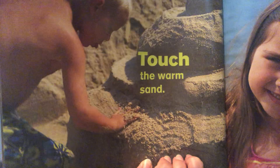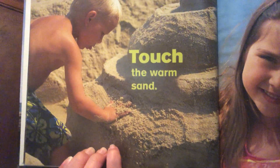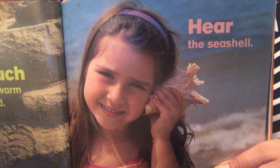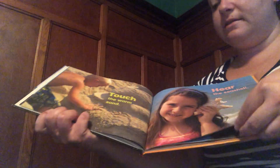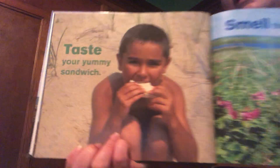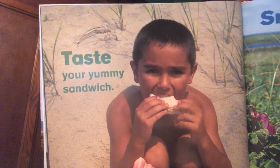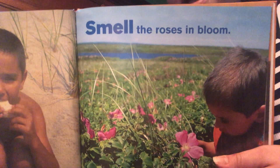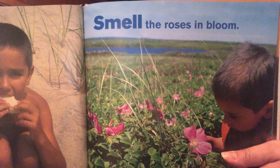Touch the warm sand. Hear the seashells. Taste your yummy sandwich. Smell the roses in bloom.